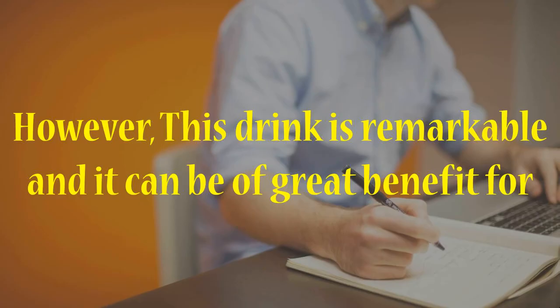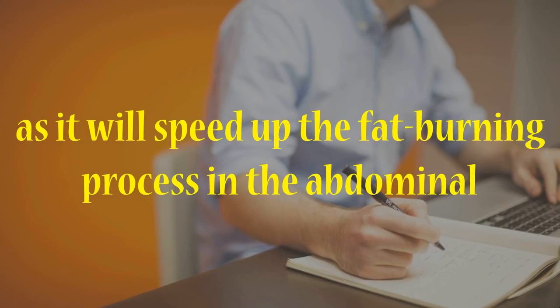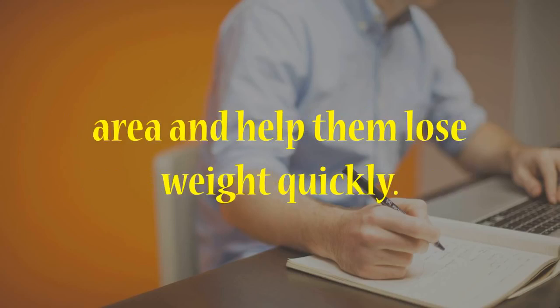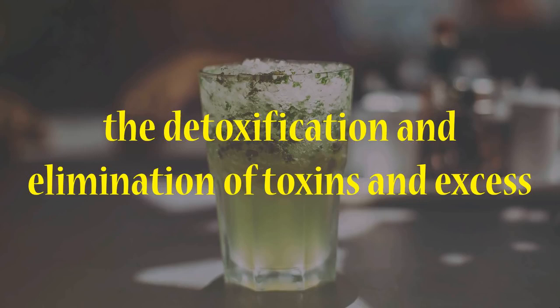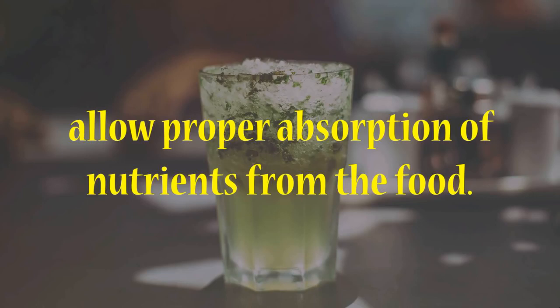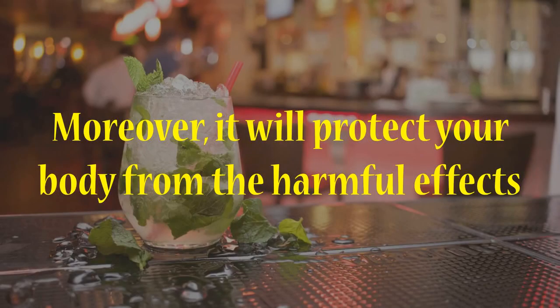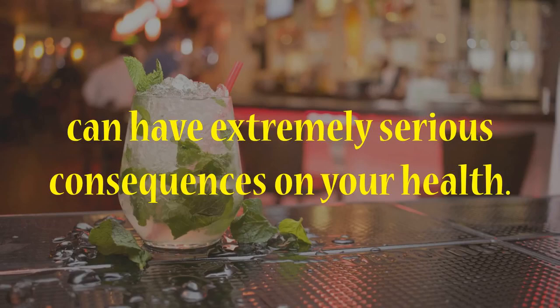However, this drink is remarkable, and it can be of great benefit for those people who do not have time for regular physical activity, as it will speed up the fat burning process in the abdominal area and help them lose weight quickly. Also, it is important to mention that this drink stimulates the detoxification and elimination of toxins and excess waste from your body, and at the same time allows proper absorption of nutrients from the food. Moreover, it will protect your body from the harmful effects of free radicals and other toxic compounds which can have extremely serious consequences on your health.